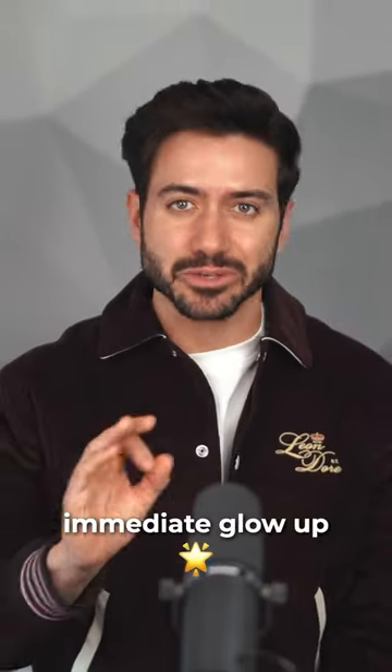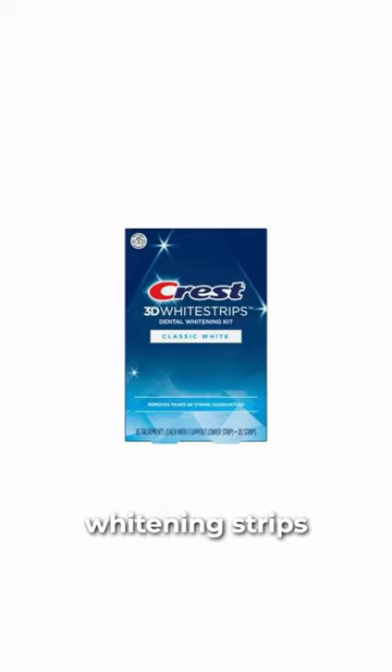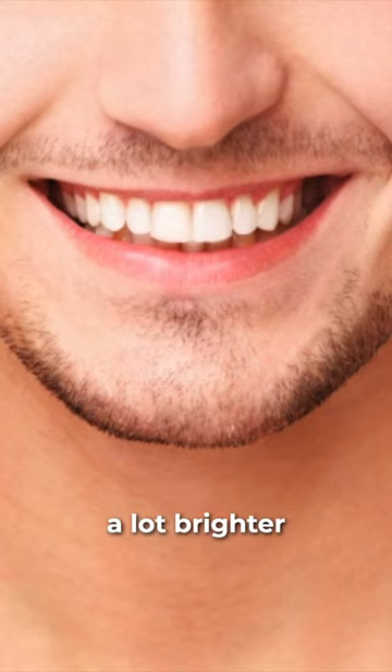Here are our 5 items for an immediate glow up. Number 1: teeth whitening strips. You can wear these for an hour and your smile will be a lot brighter.